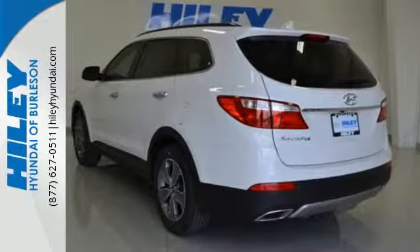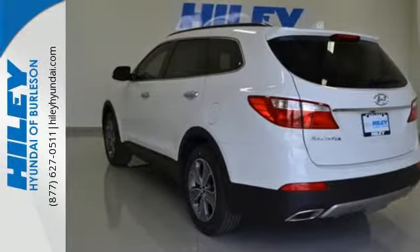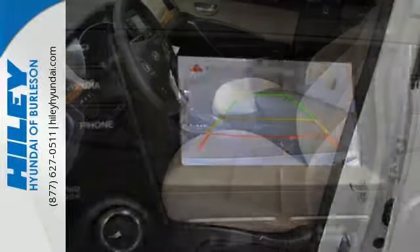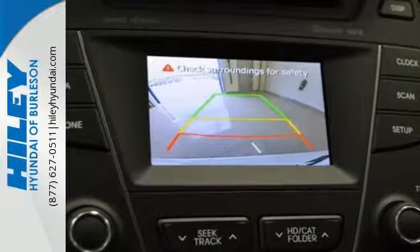It comes packed with heated seats, BlueLink telematics, and a touchscreen display. You're kept safe with 7 standard airbags and a rearview camera, as its active ecosystem keeps more money in your pockets.